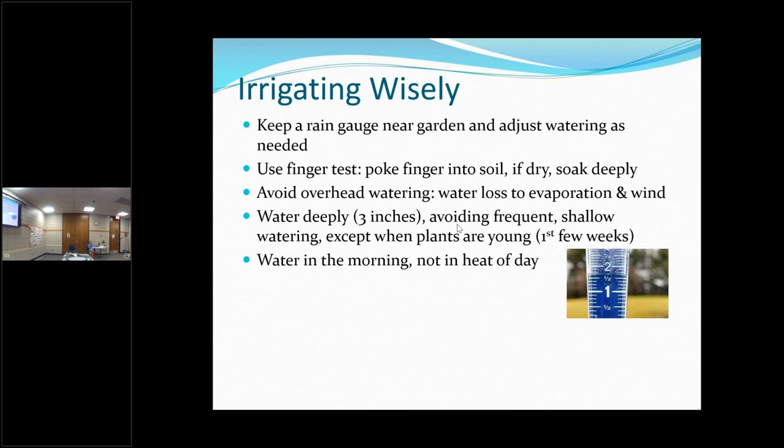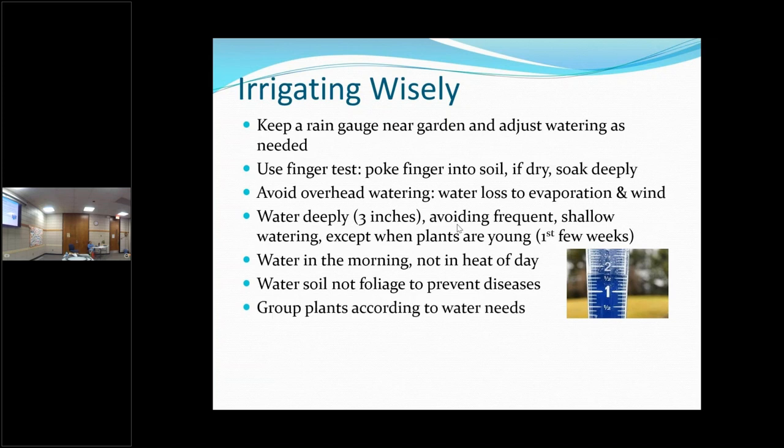Water in the morning — that's the best time to prevent diseases. You want to water the ground, not the plant. If you're doing it by hose, get it down near the ground so you're putting water into the soil rather than getting the foliage wet, because that opens the door to fungal diseases. Put plants together that require the same kind of water so you know which sections need watering more often and you can focus on those areas.